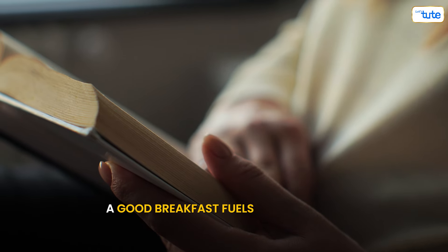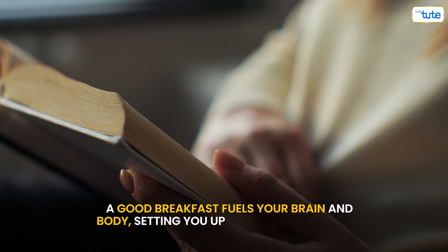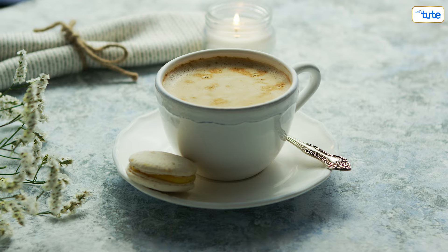A good breakfast fuels your brain and body, setting you up for a productive day. Think of it as your brain's morning coffee.